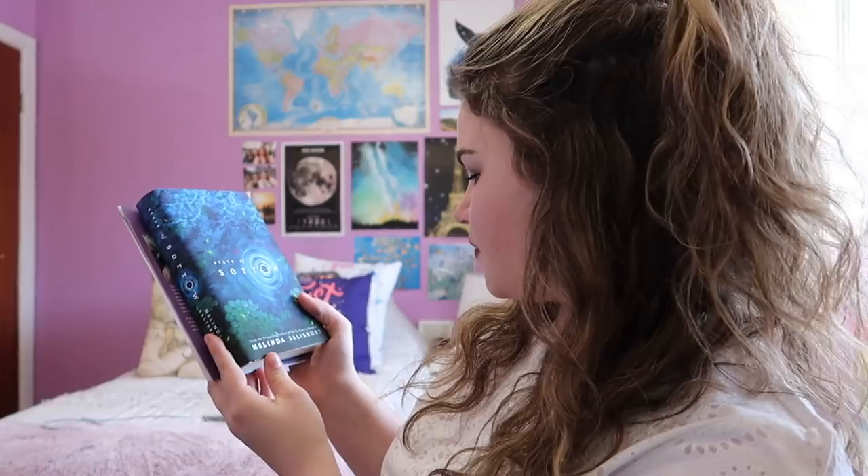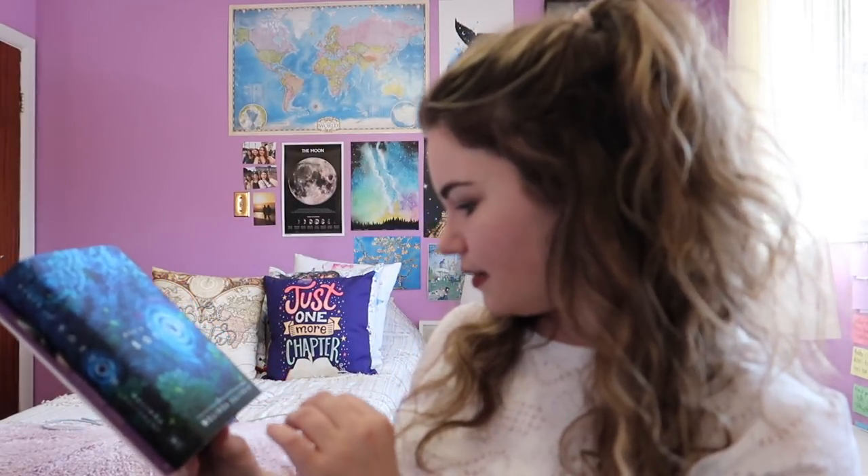And finally we have the book for this month. It is State of Sorrow by Melinda Salisbury — she's also the author of The Sin Eater's Daughter, which I haven't read but I've been intrigued by. I do like the cover, it really intrigues me. And you get a little postcard thing.